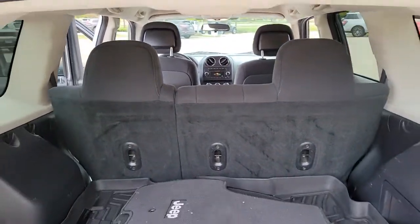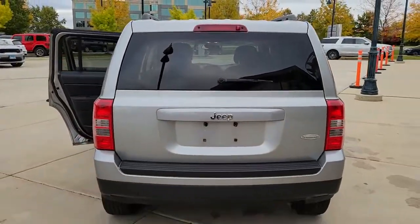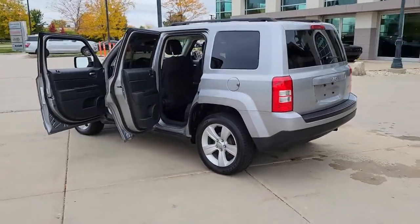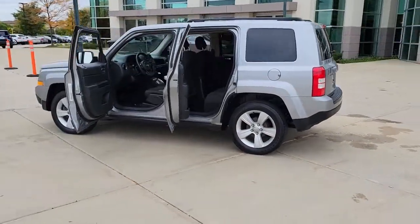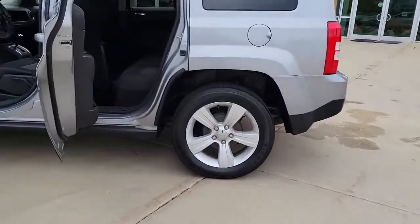The following are some of this vehicle's highlighted options: keyless entry, heated mirrors, four-cylinder engine, fog lamps, heated front seat, steering wheel audio controls, aluminum wheels, leather steering wheel, stability control, and traction control.